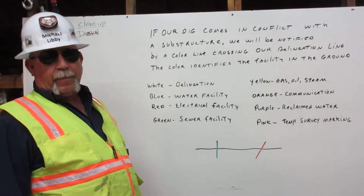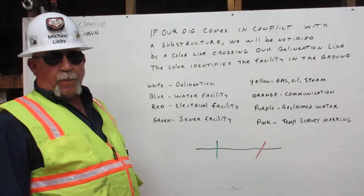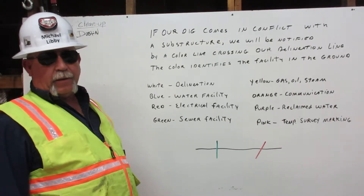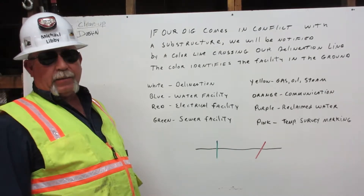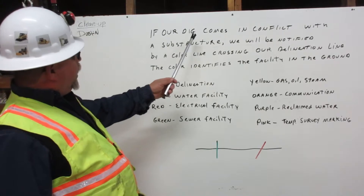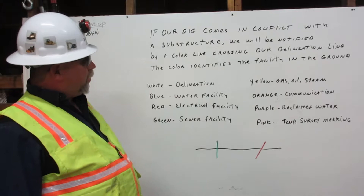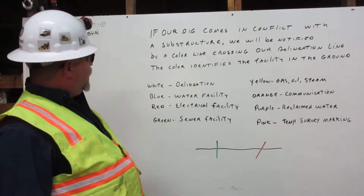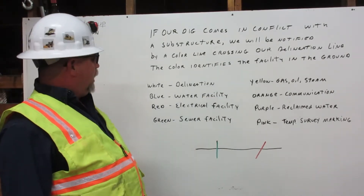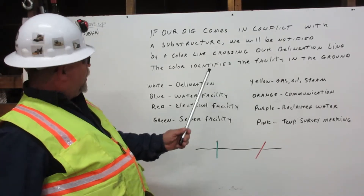If our dig is going to come into conflict with an existing substructure, we will be made aware of it by a line of a specific color that will be crossing our delineation line. The color identifies the facility in the ground.